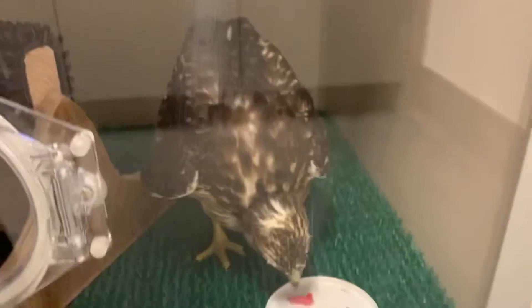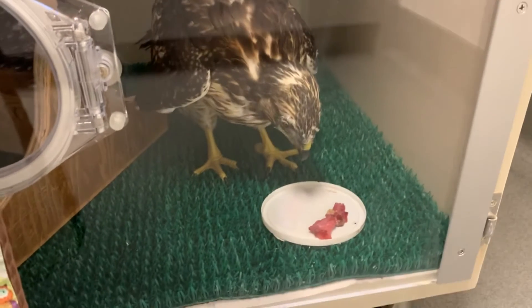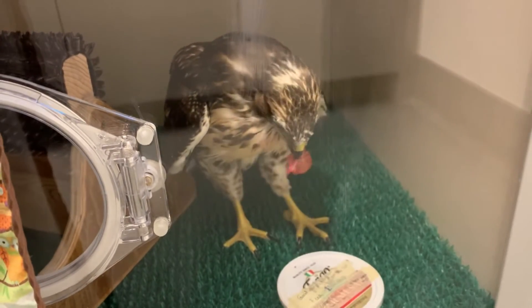Here's a short video of this young bird getting to eat for the very first time on his own — this is just after his feeding tube has been removed and after his beak tape has also been removed.